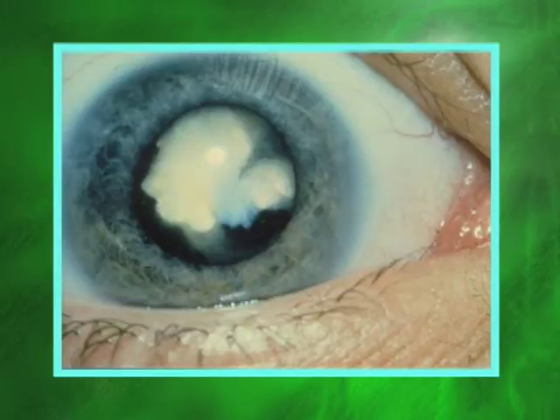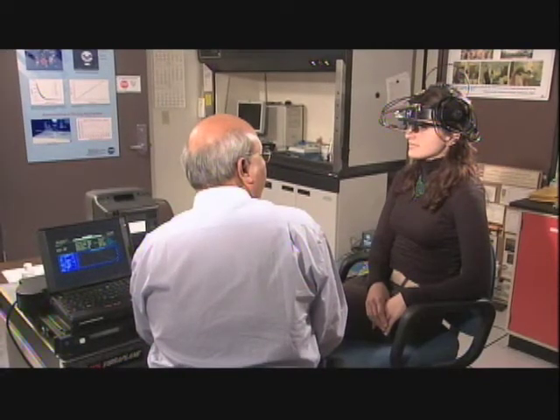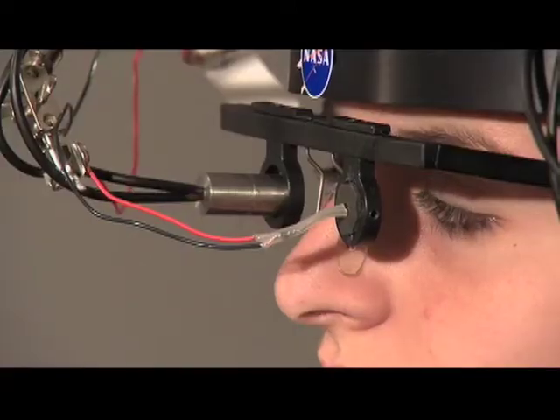Dr. Rafat Ansari began designing a new method to diagnose cataracts 14 years ago when his own family was affected by the disease. His father developed cataracts — a very personal story. He didn't know what a cataract was, so he visited doctors and learned it is a cloudiness of the lens, with surgery as the only treatment.